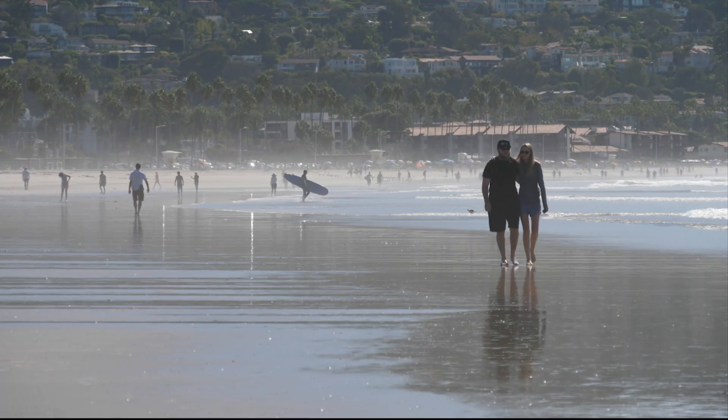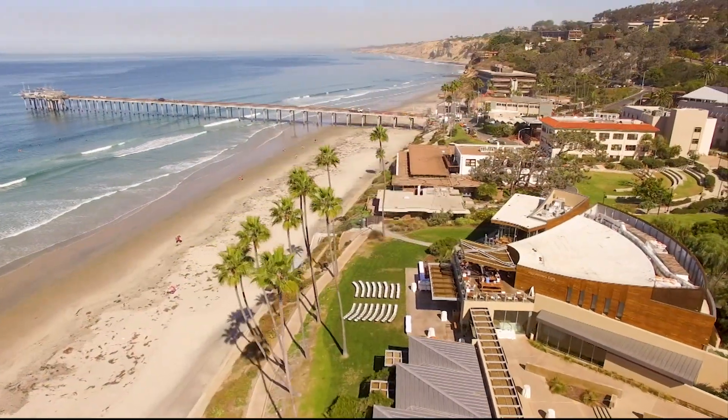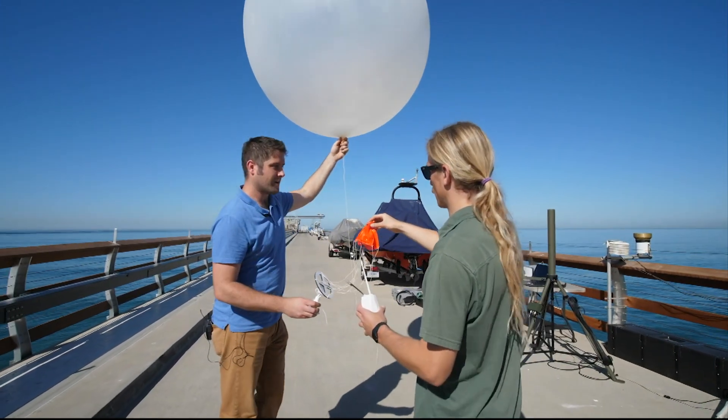The beaches in La Jolla, California are not only home to the sea lions, but also to a team of researchers at the Scripps Institution of Oceanography. They've developed a new tool to help forecasters and other parties plan for major rainfall events.